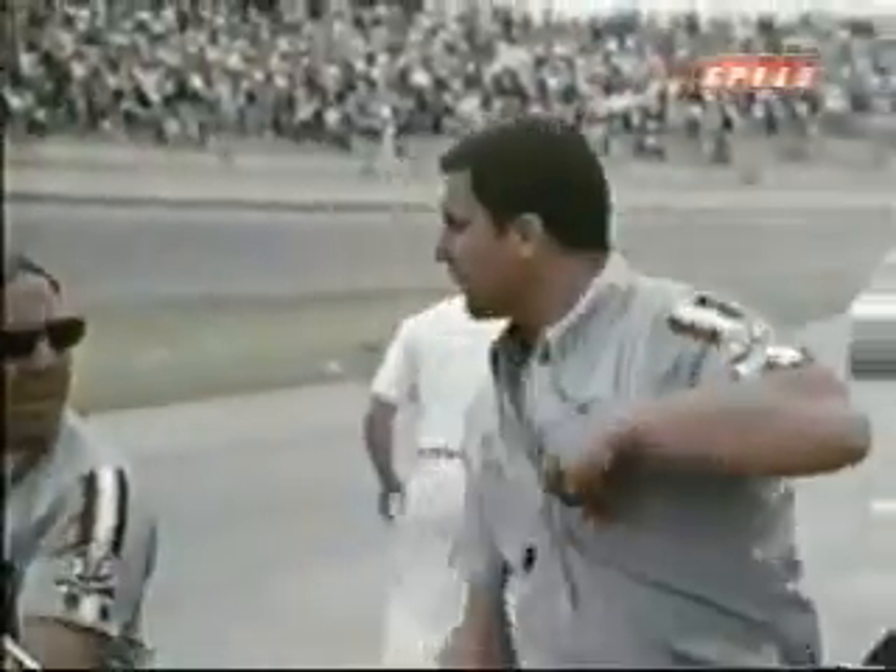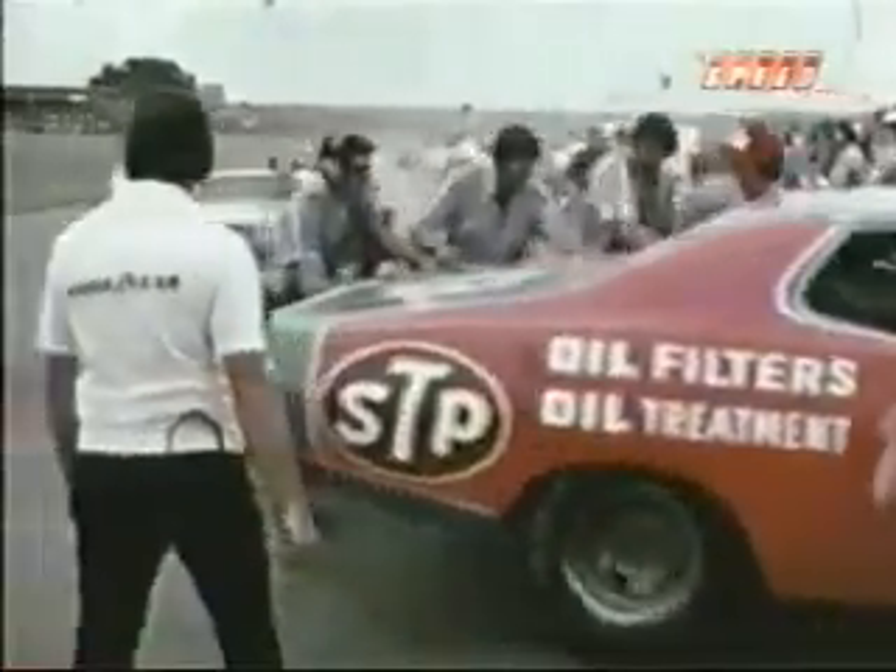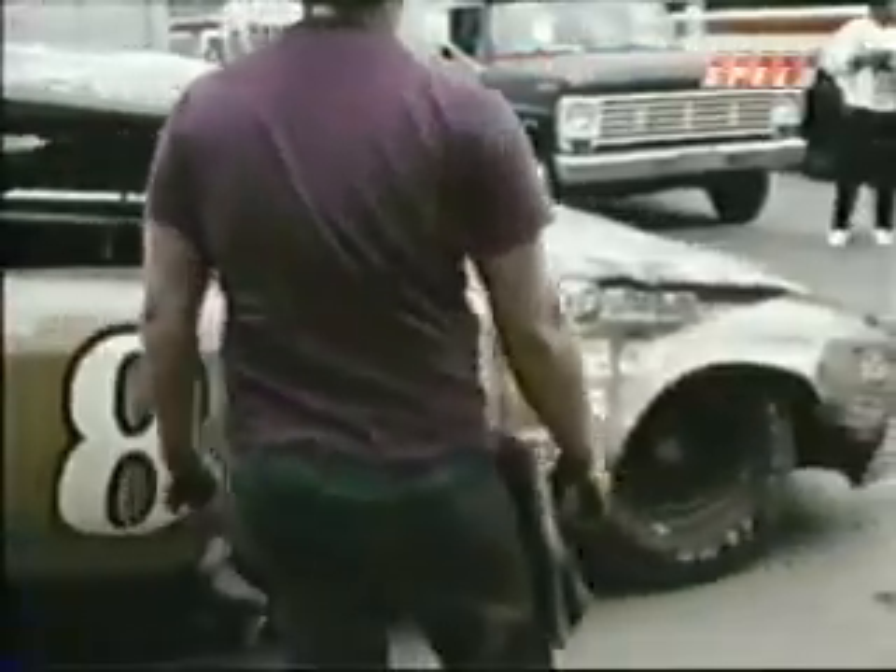Richard Petty's crew discovered a damaged crankcase and pushed the Dodge into the garage. Here's a look at some of the other machinery, completely totaled out.